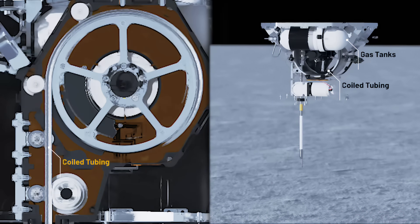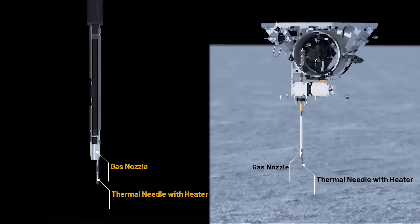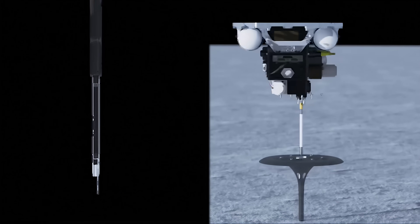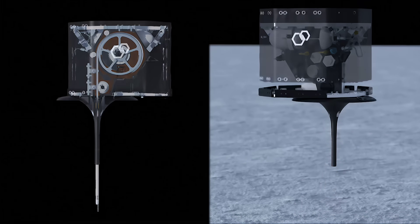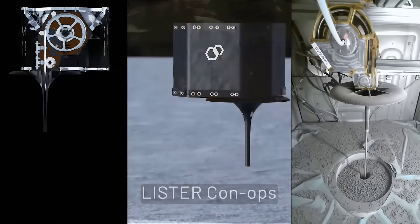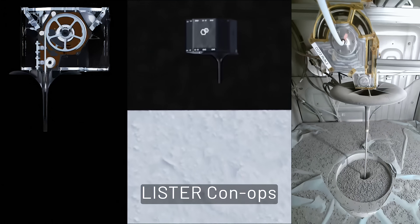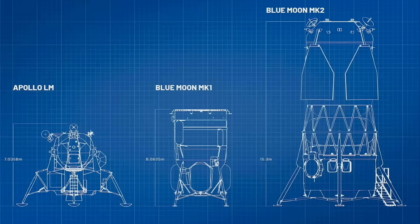LISTER measures two different aspects of heat flow through the lunar surface: thermal gradient, or changes of temperature at various depths, and thermal conductivity, or the subsurface material's ability to let heat pass through it. By making similar measurements at multiple locations on the lunar surface, we can reconstruct the thermal evolution of the moon, according to Dr. Seichi Nakahara, Principal Investigator for the mission and a geophysics professor at Texas Tech. So even though it was Firefly that actually landed on the lunar surface, this gives Blue Origin practical experience with lunar operations, increasing their chances of successfully landing on the moon in October.